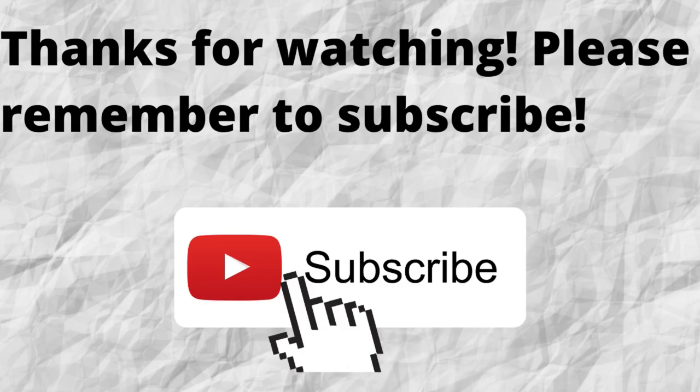Thanks for watching. Please don't forget to subscribe to my channel if you have not done so already — just press that subscribe button below this video. That way, when I put out content in the future, you won't miss out on any of it. So please remember to subscribe.